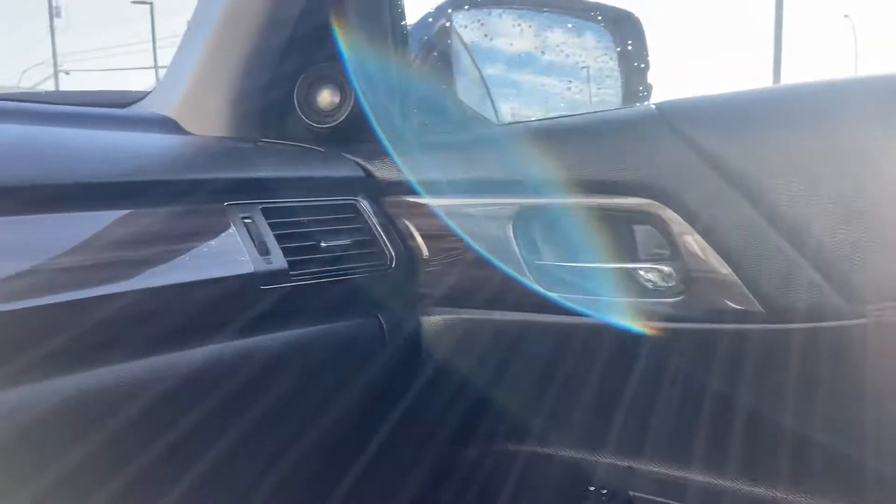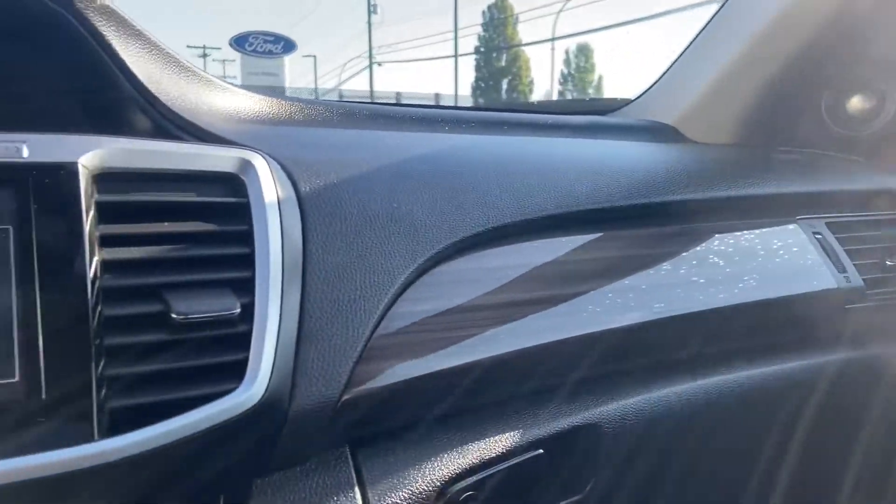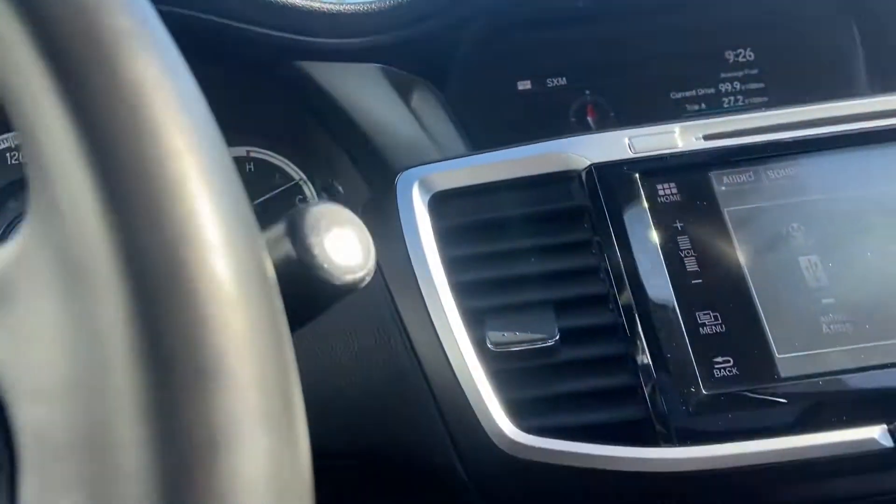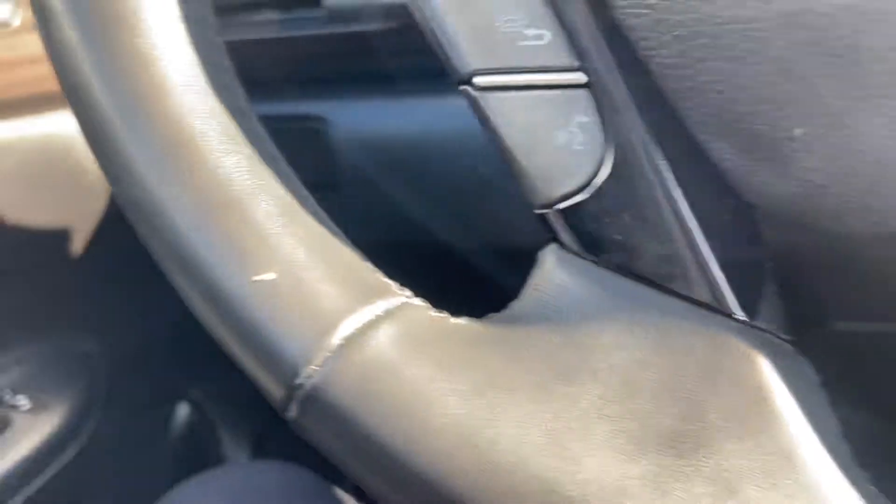There you go — it's showing up good. I mean it's like new for a hundred thousand kilometers. This car was beautifully maintained. You've got this beautiful leather-wrapped steering wheel which doesn't even have a whole lot of wear and tear on it either.